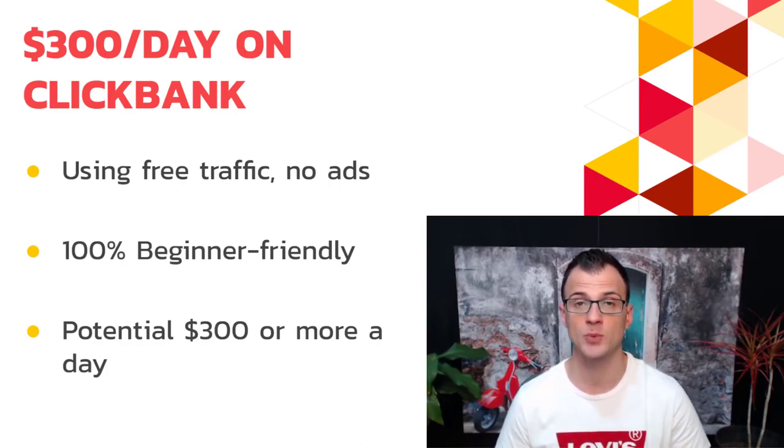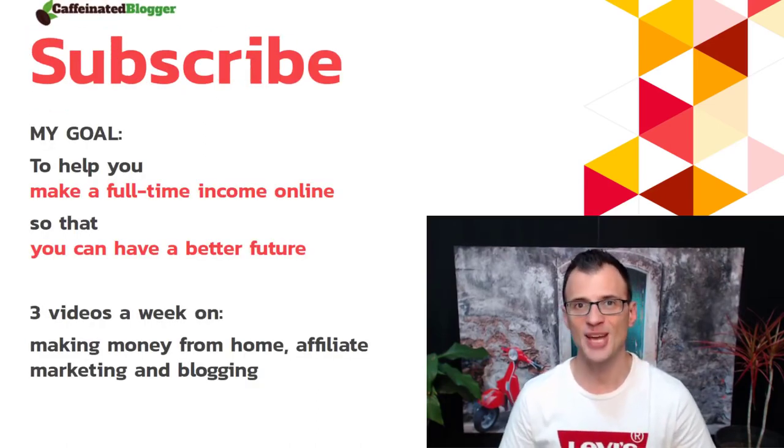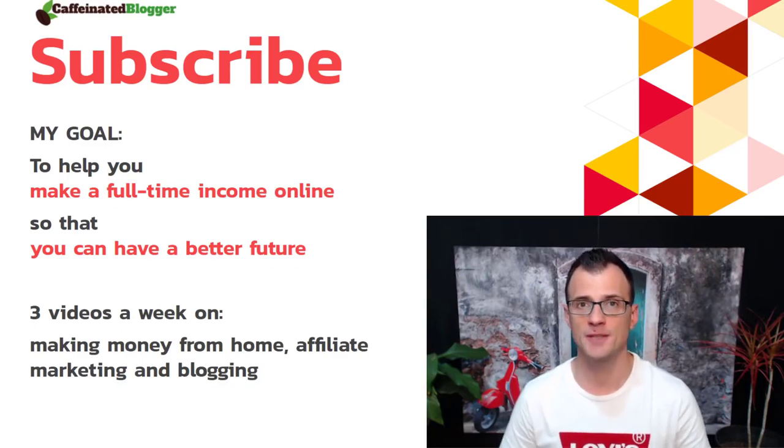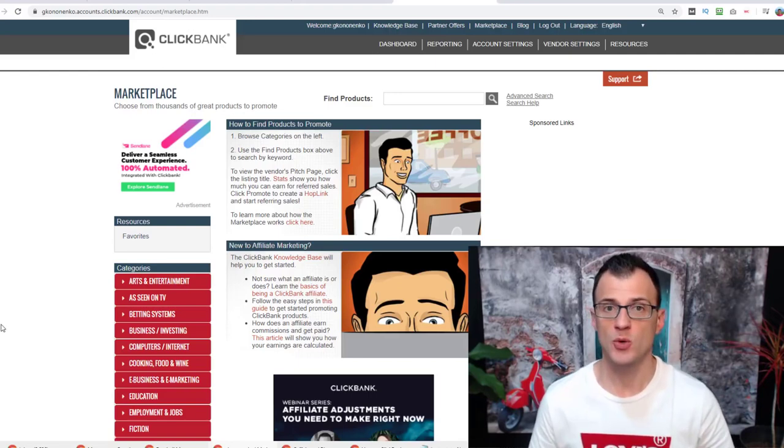It's 100% beginner friendly. If you are more advanced with affiliate marketing, you're still going to learn a traffic source you probably don't know about yet. If you're new to my channel, my name is Greg Kononenko. On this channel I put out regular videos about affiliate marketing, free traffic, and blogging, so make sure to click subscribe and enable all notifications.